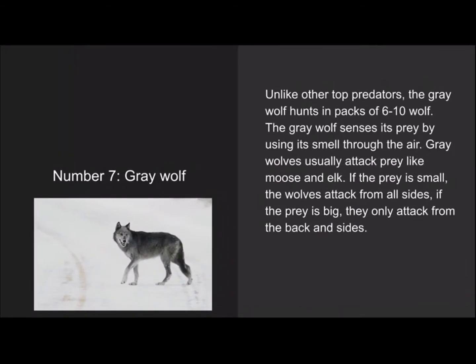Number 7 is the gray wolf. Unlike other top predators, the gray wolf hunts in packs of six to ten. The gray wolf senses its prey by smelling through the air. Gray wolves usually attack prey like moose and elk. If the prey is small, the wolves attack from all sides; if the prey is large, they attack from the back and sides.